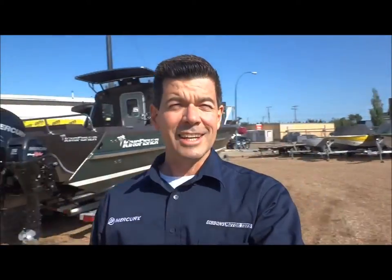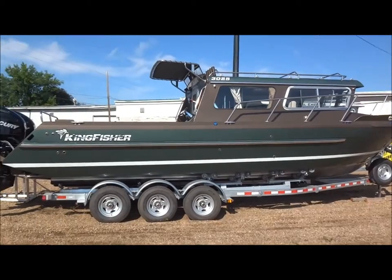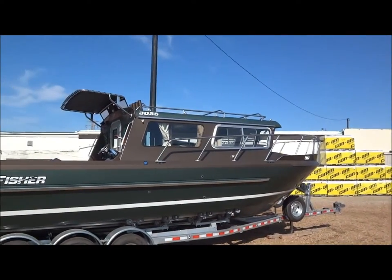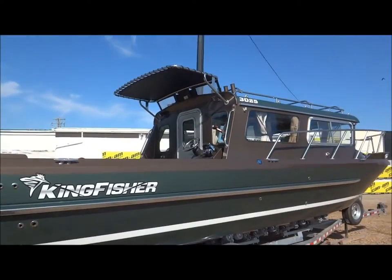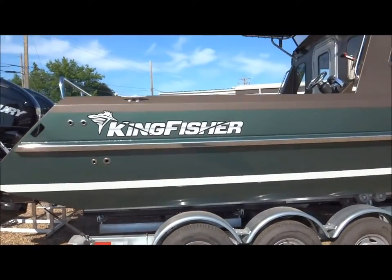We've had a fabulous year of selling Kingfisher boats — as you can see the yard behind me is starting to look pretty bare. I'd like to take this opportunity to show you a Kingfisher — King of the Kingfishers — a beautiful 3025 Destination. That's some new colors for this year. Isn't that beautiful? That green and that caribou brown up along the roof line. Very nice little bimini top, rod holders all up on top of that hard top. What a gorgeous boat.